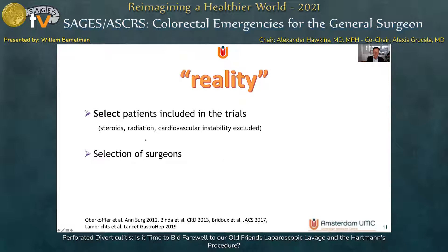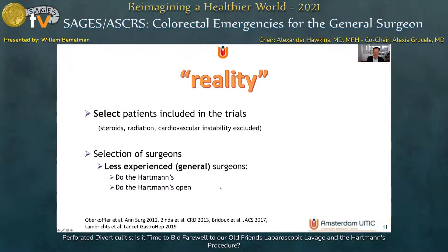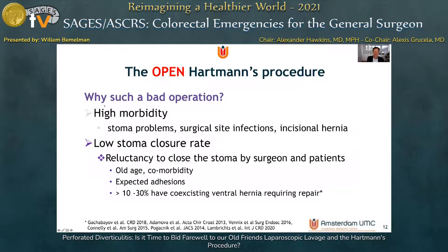Surgeons were also selected — mainly less experienced general surgeons performed most of the Hartmann's procedures, and they did so in an open manner. The open Hartmann's procedure is associated with high morbidity due to stoma problems, surgical site infection, and incisional hernias. Stomas are less often closed compared to sigmoidectomy with primary anastomosis, because of great reluctancy among surgeons and patients, as most patients are elderly with significant comorbidity, and adhesions from the open approach can be expected.